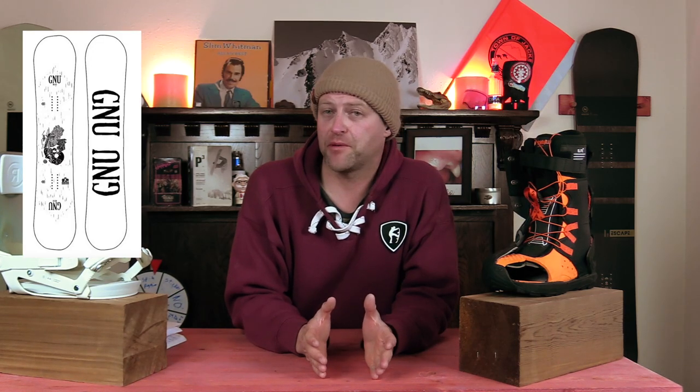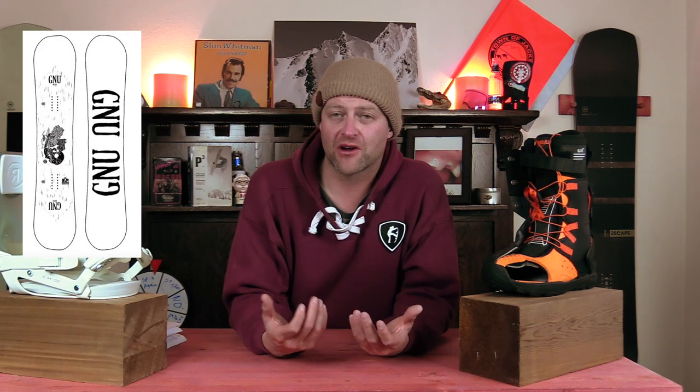Number three: the GNU Riders Choice C3. There's a GNU on this list. If you've never ridden this board, you probably should. If you grew up riding the halfpipe in the 90s, this is a true halfpipe board, in my opinion, just with the way the sidecut is. It just grips better on edge. It's good for launching off transitions, hitting hips, hitting quarter pipes. When you're on edge, you feel it. The magnet traction helps grip — it just locks right in. It's a little bit of a stiffer flex, but when you get on, you're like, damn, this thing can turn.